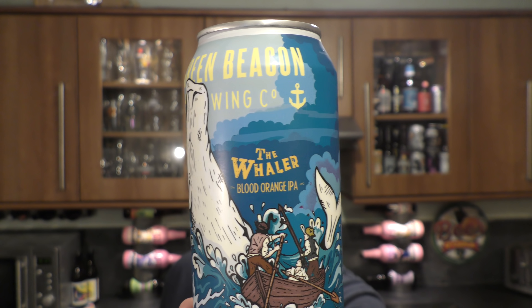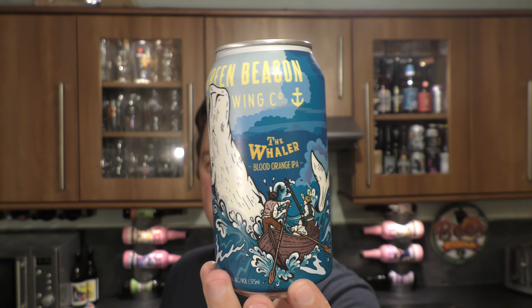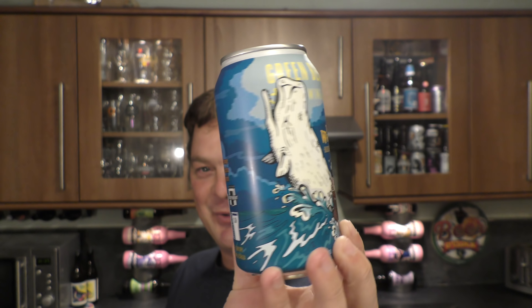It's beer o'clock on Real Old Craft Beer. Today we've got a can of Green Beacon Brewing Company's The Whaler Blood Orange IPA coming in at 6.5% ABV. There's a look at the can — really cool looking can. This beer has come all the way from Australia. It's a fresh beer from Australia and I'd like to thank Mick. Thank you very, very much Mick for sending me the beer.